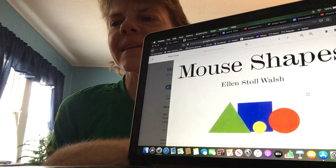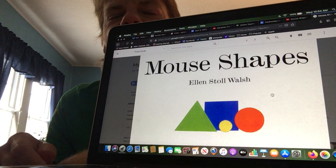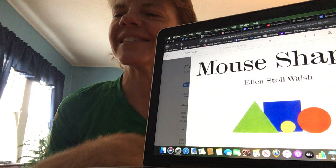Good morning, everybody. I wish I had this book to read to you, but I don't, so I'll link it in the note below. The book is called Mouse Shapes, and it is by Ellen Stoll Walsh. I hope you enjoy this book as much as I did. It's about some mice and their creative shape adventures.